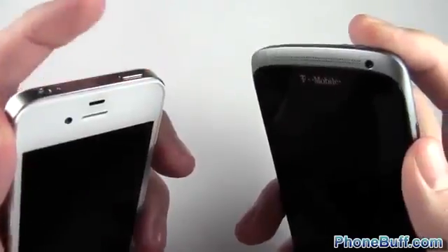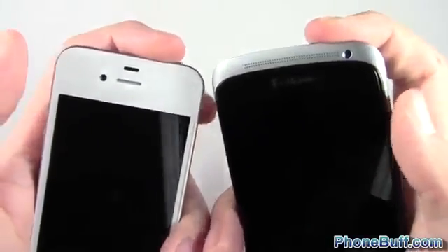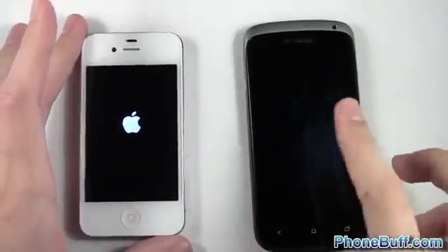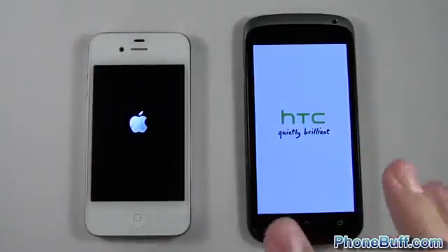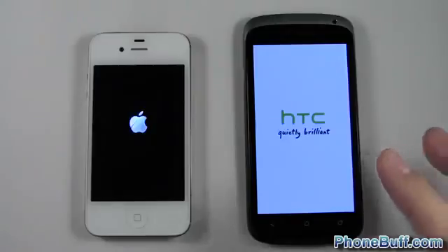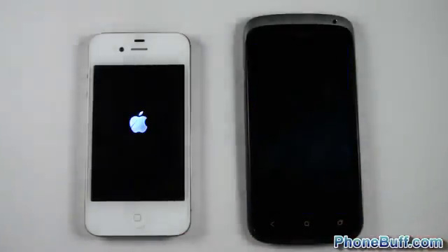The first test is the boot-up test. I'll press and hold the power button on both devices at the same time — one, two, three — and hold it for a few seconds then let go. As you can see, the HTC One S screen doesn't turn on right away when you press it like the iPhone's does, but rest assured I did press the buttons at the exact same time.